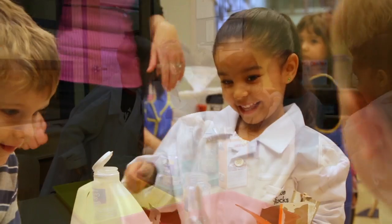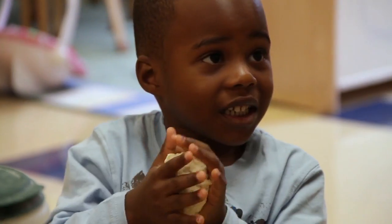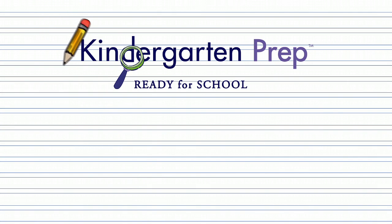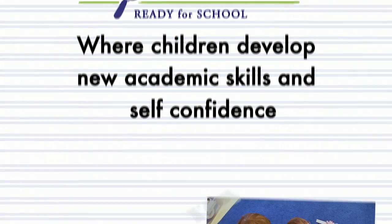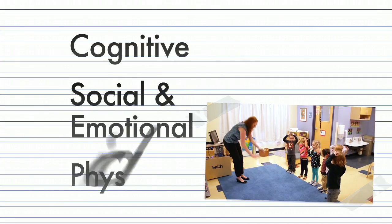Pre-kindergarten is an important year in a child's life, and these young explorers are ready. They're enthusiastic, energetic, and excited for what's ahead. A pre-kindergarten year at Bright Horizons includes exploration in all of the important areas your child will need: cognitive, social and emotional, and physical.